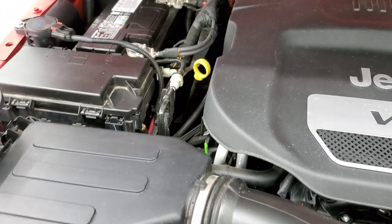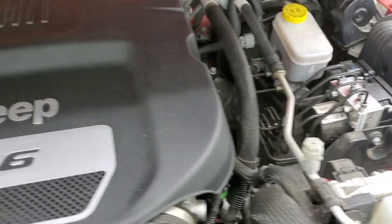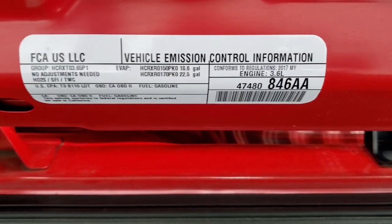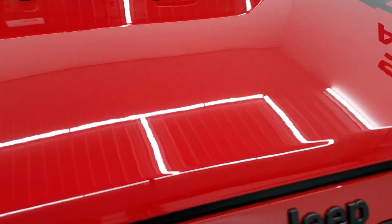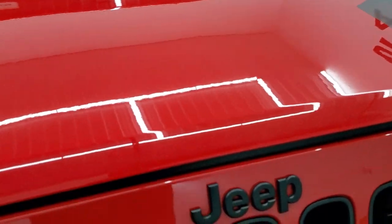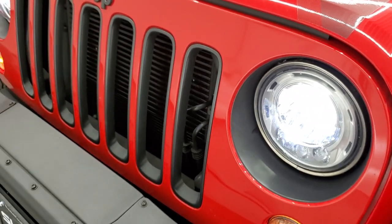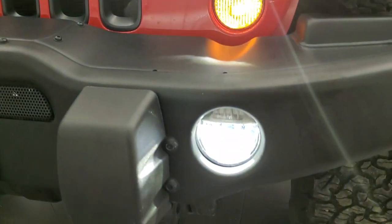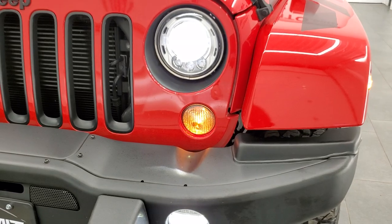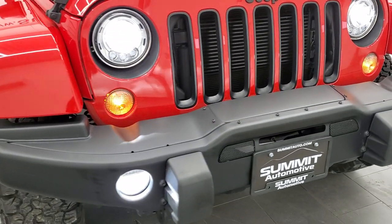Under the hood we have the 3.6 liter Pentastar V6 motor. The engine bay is very clean and runs very smooth. All of our used vehicles go through that 130-point inspection process for the state of Wisconsin — fresh oil and filter change, all fluids checked and topped off before being 100% ready to go. Check out those LED headlamps and LED fog lamps — they are super bright, definitely a nice upgrade on any Wrangler.